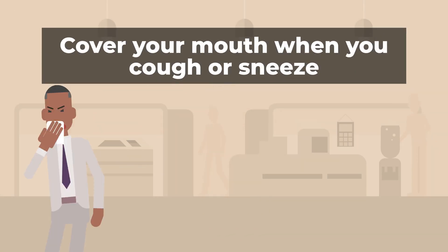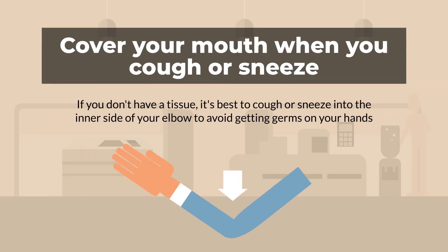Cover your coughs and sneezes. Remember, if you don't have a tissue, it is best to cough or sneeze into the inner side of your elbow to avoid getting germs on your hands.